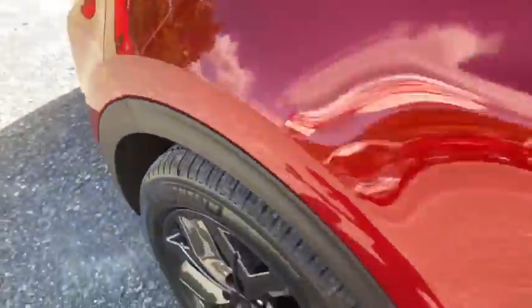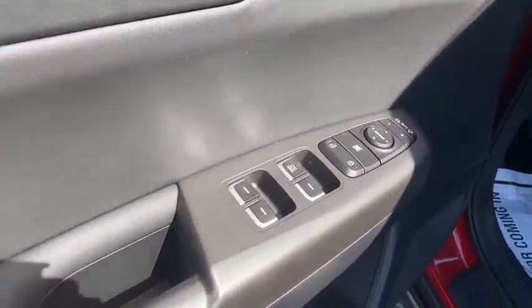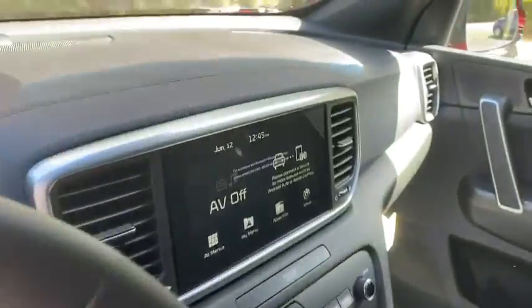Security system, power windows, rear window defroster, panic alarm, overhead console, remote keyless entry, tachometer, brake assist, tilt steering wheel.